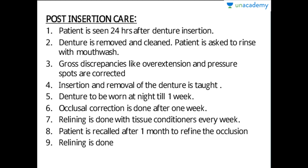Relining is done with tissue conditioners every week. Tissue conditioners have the property of conditioning the tissues and providing a soothing effect, so initially relining is done with tissue conditioners every week to maintain the proper fit of the denture. The patient is recalled after one month to refine the occlusion, and the patient's aesthetic, functional, and masticatory efficiency are all reviewed.